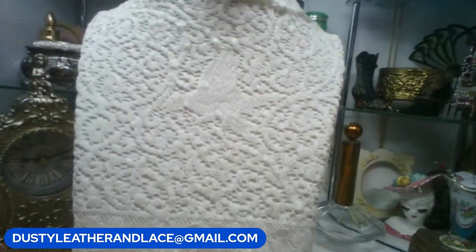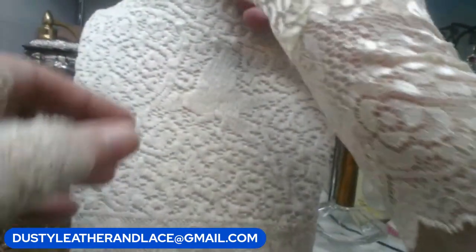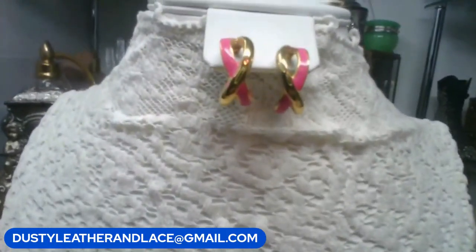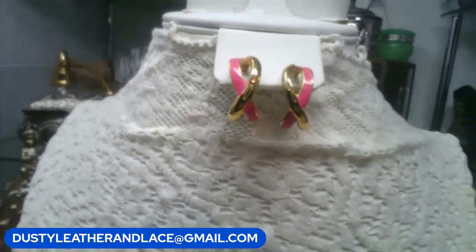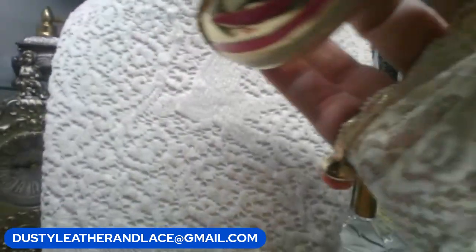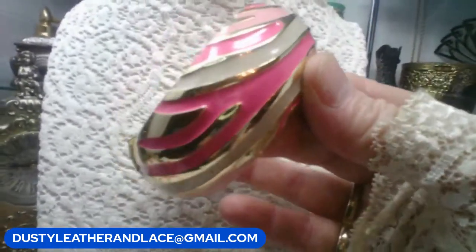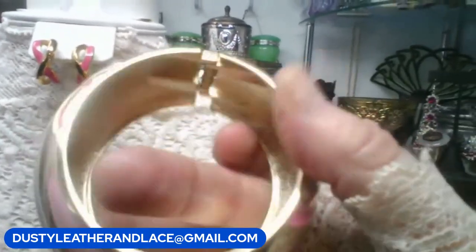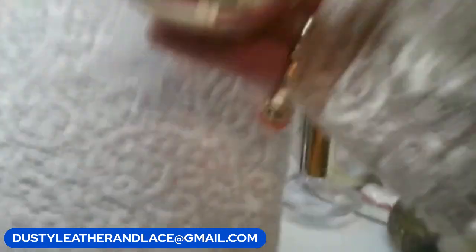These cute earrings on the bust are gold tone and pink, post pierced, and go really well with a cute enamel clamper bracelet — they might actually be a set.